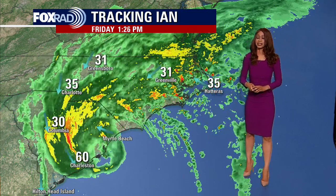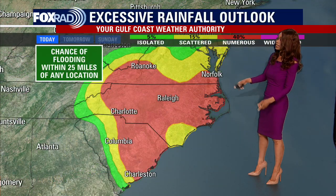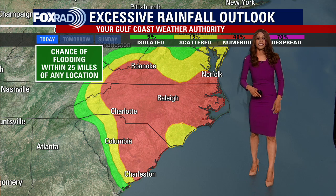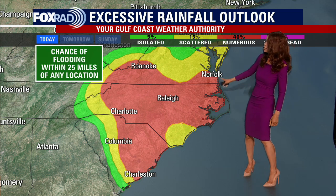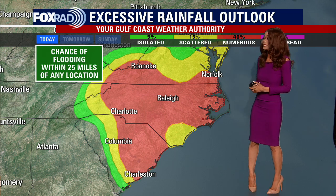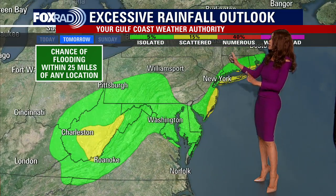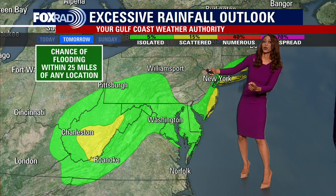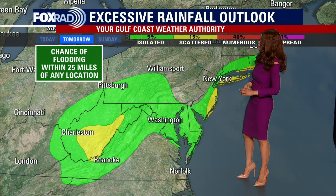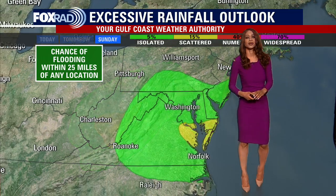We will continue to track this — it looks like it is going to be weakening, but there will still be some impacts. Speaking of that heavy rain, this is the excessive rainfall outlook, which indicates where we have the highest risk of flooding within 25 miles of any location. Notice the areas in red: Norfolk, Raleigh, Roanoke, Charlotte, Columbia, Charleston — the highest threat for flooding will be in some of those cities as we go through the rest of the day into tonight. As we turn towards Saturday, that flood risk will lower because Ian will be a little weaker, but there will still be at least an isolated chance for some heavy rain that could lead to flooding over towards Charleston and Roanoke, and even some heavy downpours across the nation's capital over towards D.C.